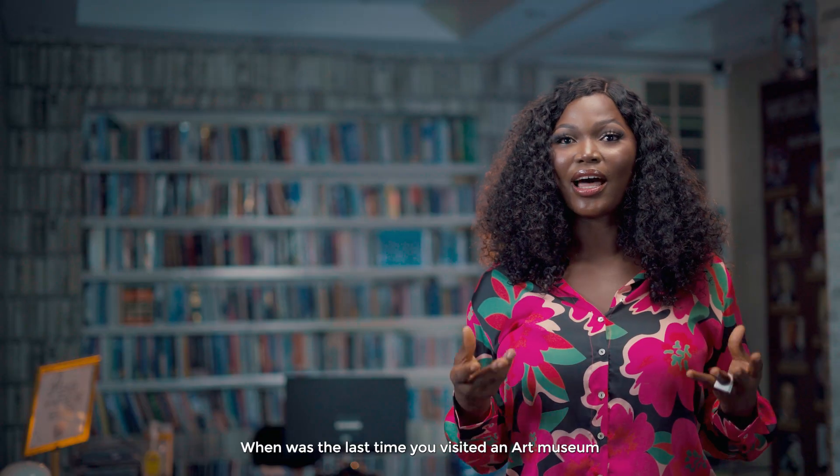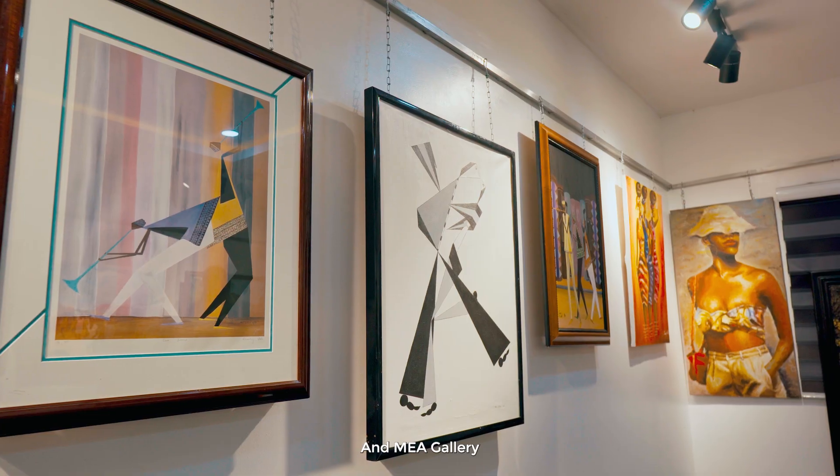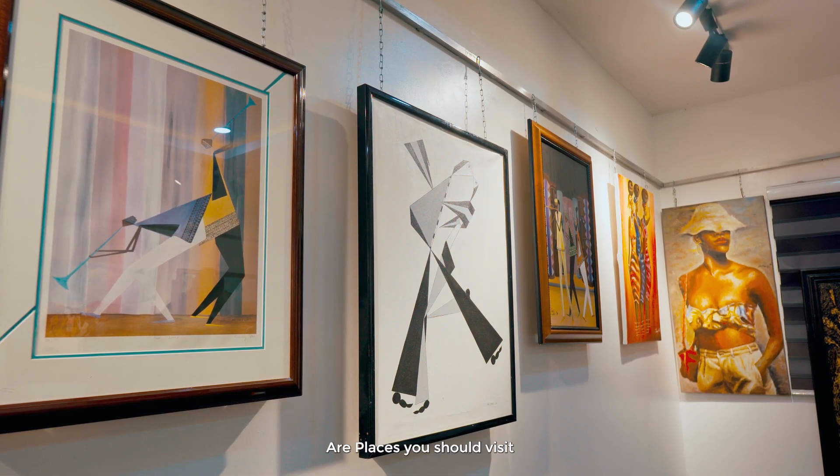When was the last time you visited an art museum or an art gallery? If you're a resident of Yenegua, the Azaiki Art Museum and Mare Gallery are places you should visit.